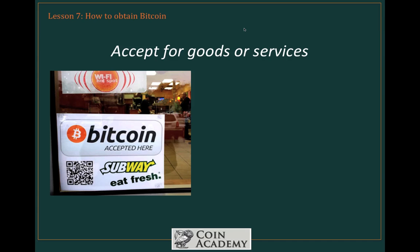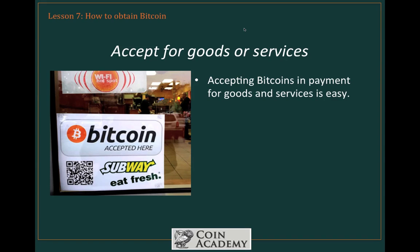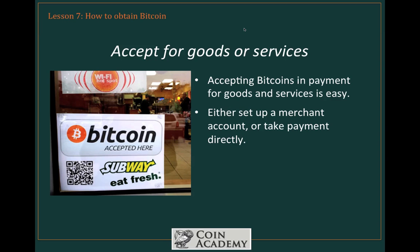Another option is to accept Bitcoin for goods or services. We're seeing this more and more in the marketplace, because it's actually quite easy to do. You can either set up a merchant account, or you can take payment directly by posting your QR code or your public address. A QR code is the easiest way to go — public addresses, those long strings of numbers and letters, are awfully clunky. The QR code is your safer route.